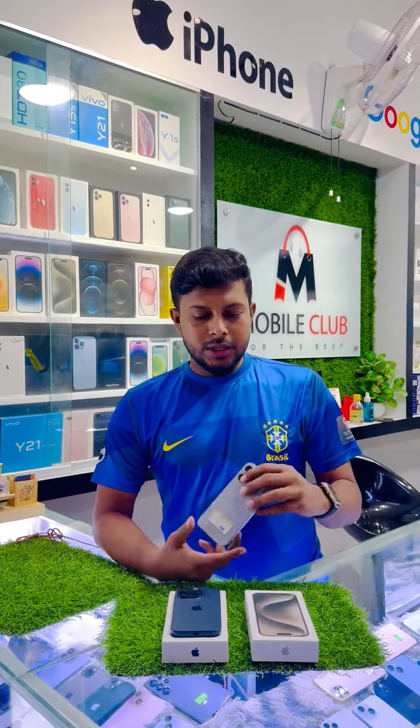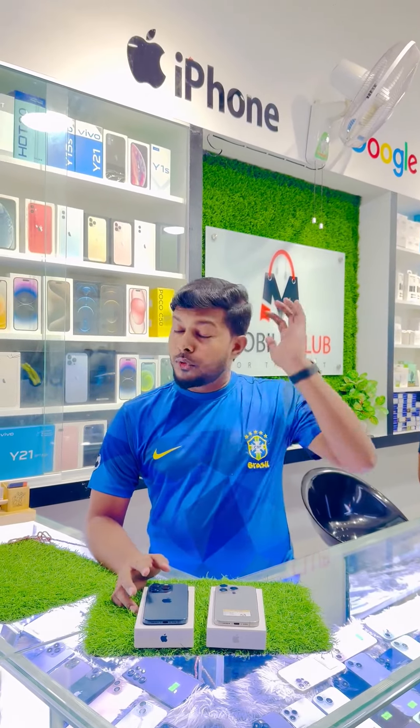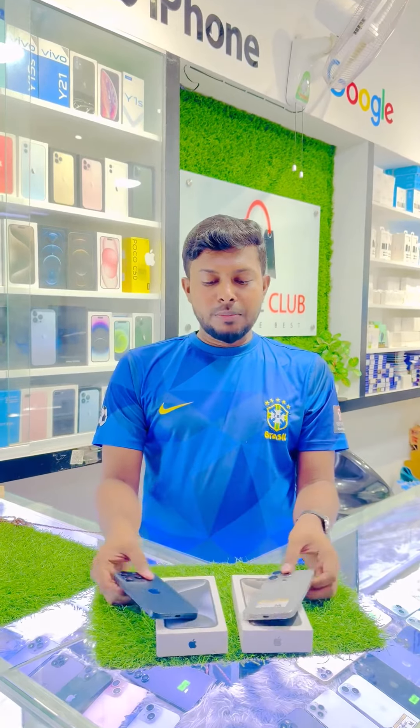Assalamualaikum. iPhone 15 Pro. We have regular videos. The phone will be booked online — we will visit our basic customer's website. We have our Q5 Pro.